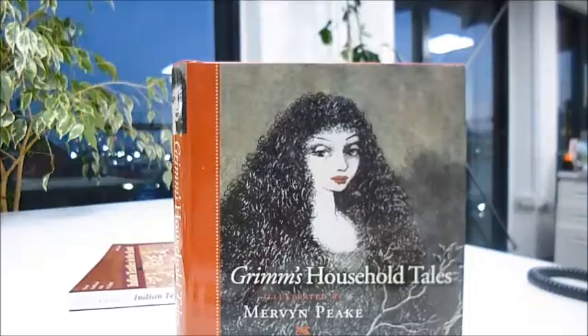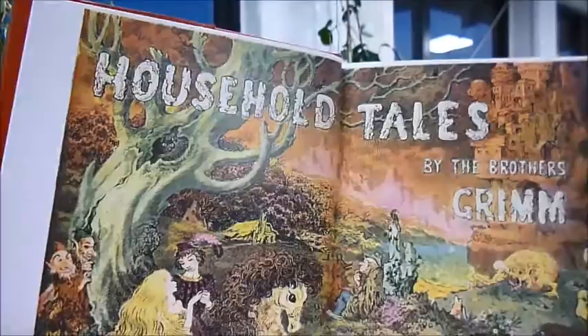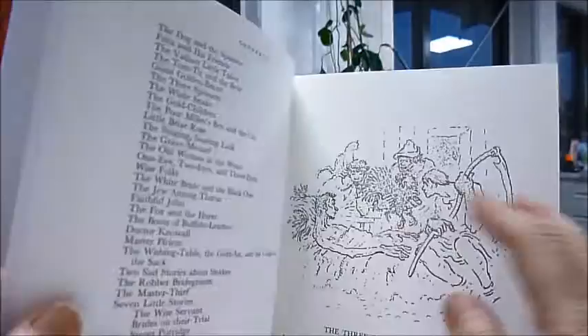This one is a British Library facsimile reprint of the original 1946 Ayr and Spottiswood publication. This was the original jacket and Bibliophile Books published it with that jacket on. We did it in the mid-1980s.